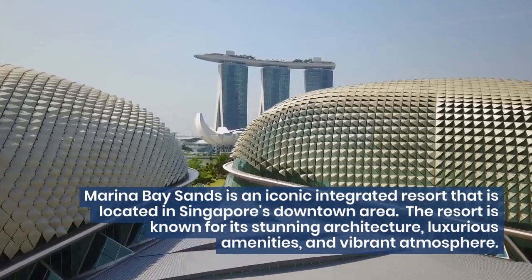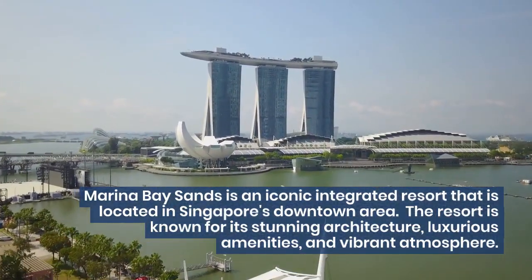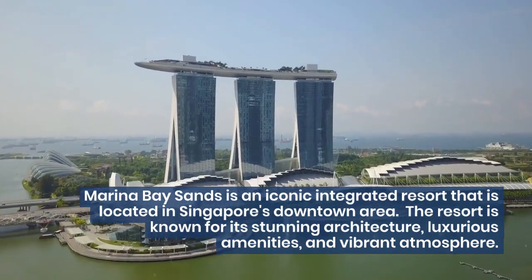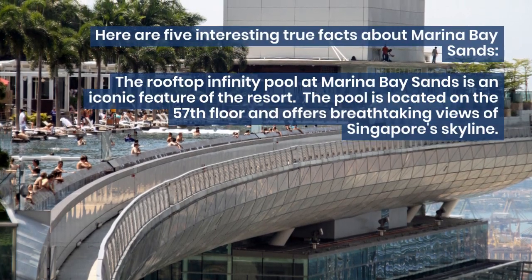Marina Bay Sands is an iconic integrated resort located in Singapore's downtown area. The resort is known for its stunning architecture, luxurious amenities, and vibrant atmosphere. Here are 5 interesting true facts about Marina Bay Sands.